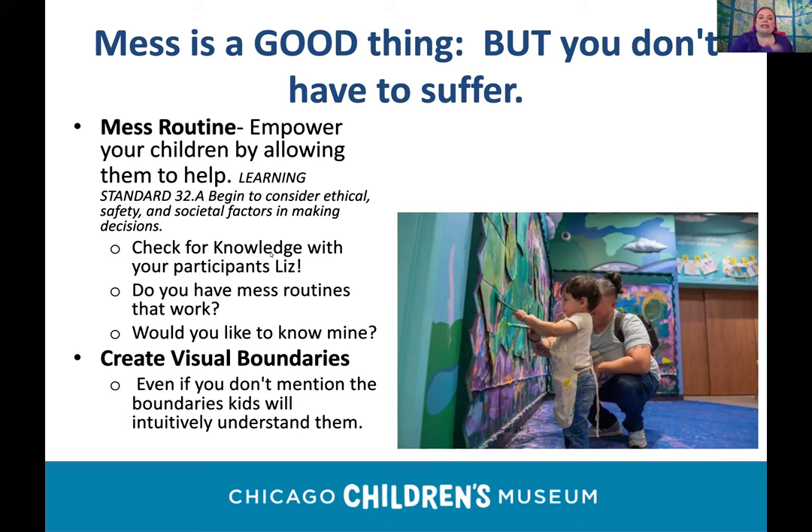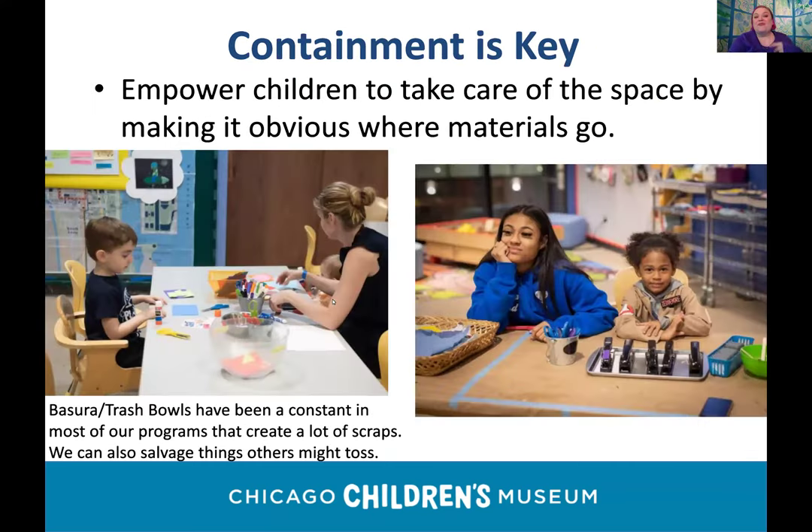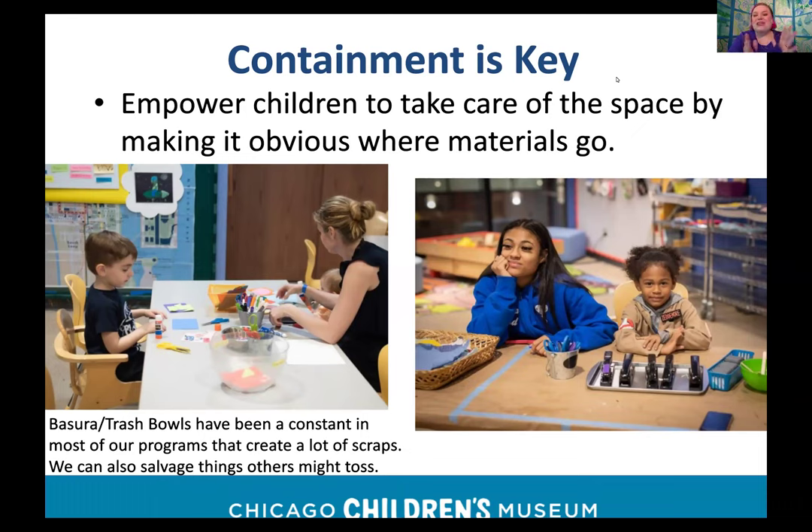Creating a consistent routine really pays off even though it takes work at the beginning. I made a video for the Children's Museum called 'Radical Routines' to help caregivers who weren't used to having kids home as much. Containment is key: making it obvious where things go. The child in the photo on the right is giving the photographer a sneaky wave — this was during our Stuffed Art program.